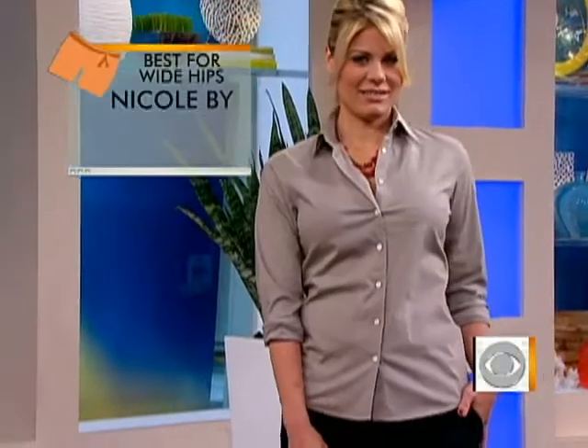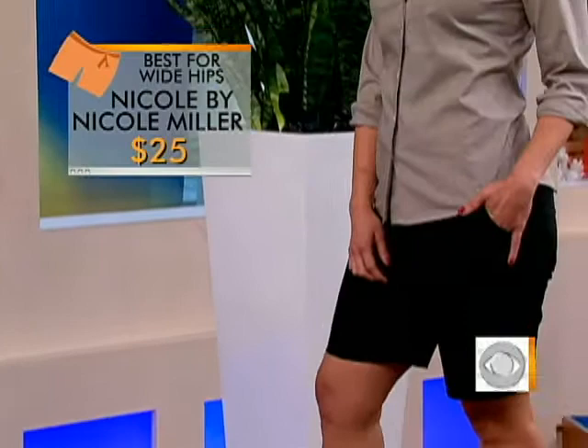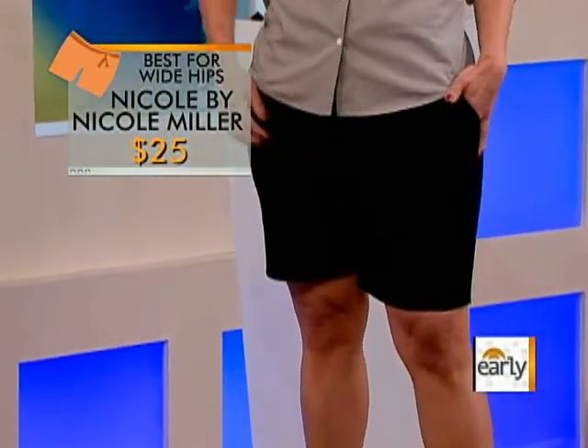Okay, let's start it. The first look is for women who think they have wider hips — though Julie doesn't. Julie's very athletic and she looks fabulous. When you're shopping for shorts with wide hips, you want to look for long, sleek, and dark. Those are your three rules. She's wearing a pair from Nicole by Nicole Miller, a whopping $25, and they fit her great — really slimming and flattering.